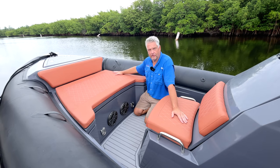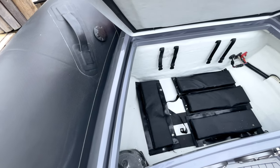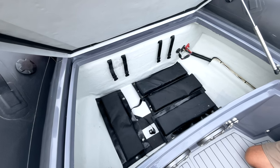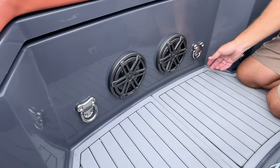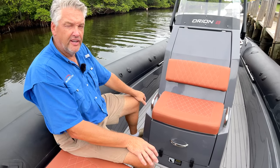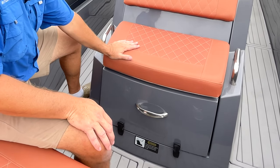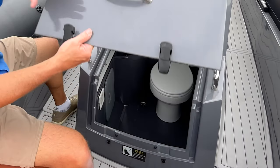Forward in the cockpit is a large seat that two or three people could easily sit on. Underneath this seat, opening two straps, is storage for the aft table as well as the structure that holds up the forward optional sun pad. In the forward part of the cockpit you'll see two of the six JL Audio speakers and two of the four lifting points. Many ribs this size come with the option of a head, and the Orion 8 is no different. There's a seat on top of the head hatch, and to open the head hatch you release two latches and lift on the handle.